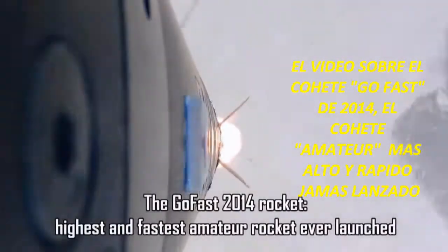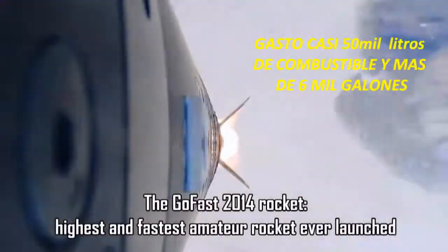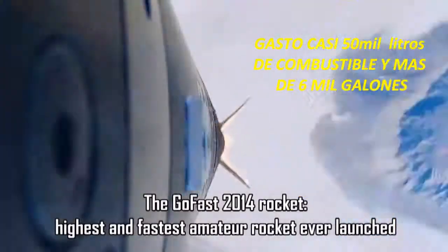Hi everyone, this is a follow-up on one of my previous videos — the video about the GoFast rocket. It's got almost 50,000 views and over 600 comments. People are going pretty insane over this.